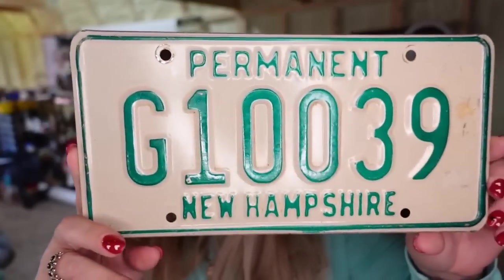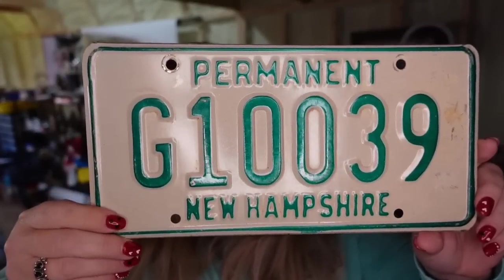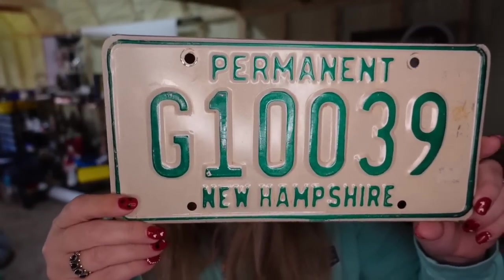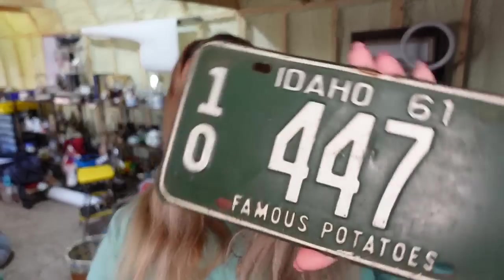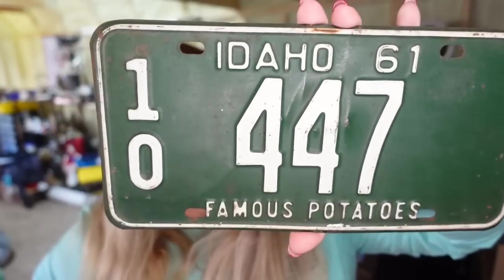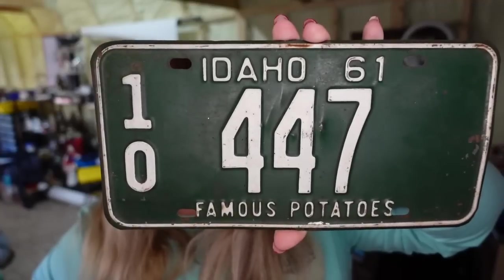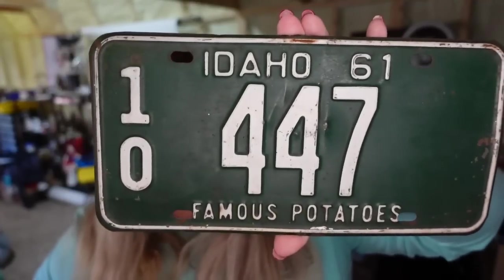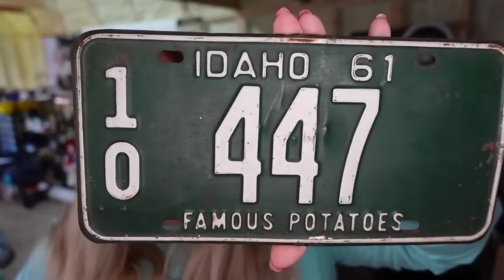Only a couple of license plates are going out this week. This one is a permanent New Hampshire, sold for $15.59. I paid a dollar, so this one's going to be about a $12 profit, and it sold in about four months. Up next is an Idaho Potatoes license plate — a new one I just picked up at auction last week. It sold in under a week. I paid $5 for this one, so I did pay a little more. It sold for $19.49, going to be about a $10 profit, but it sold in under a week.